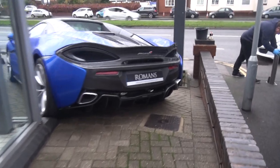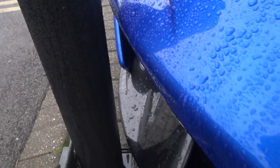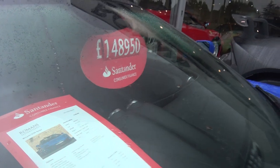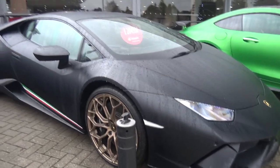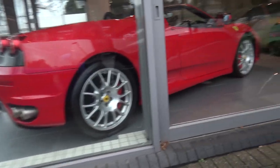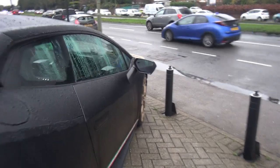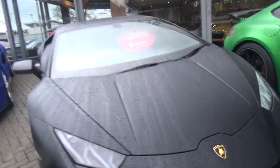Starting off here with a McLaren 570S Spyder — this looks very very cool. It hasn't got a lot of carbon options and it's quite close to that pillar, but it's actually quite cheap for what it is. It's in Vega Blue. We've also got a Huracan Performante which I think looks absolutely stunning in this spec — black bronzy wheels, beautiful car. I still need to do a full video on this one.